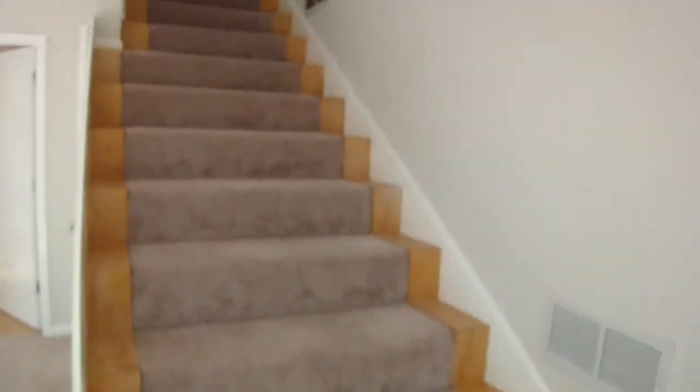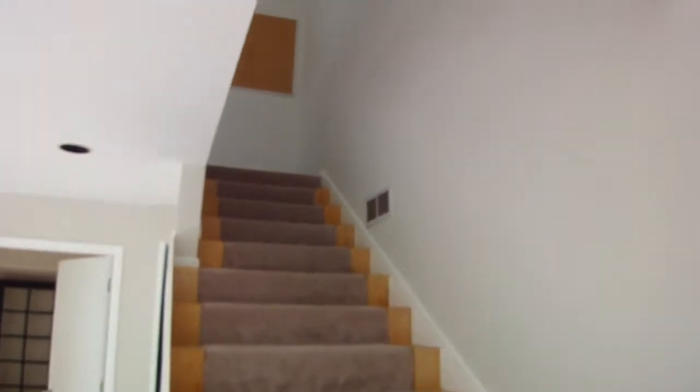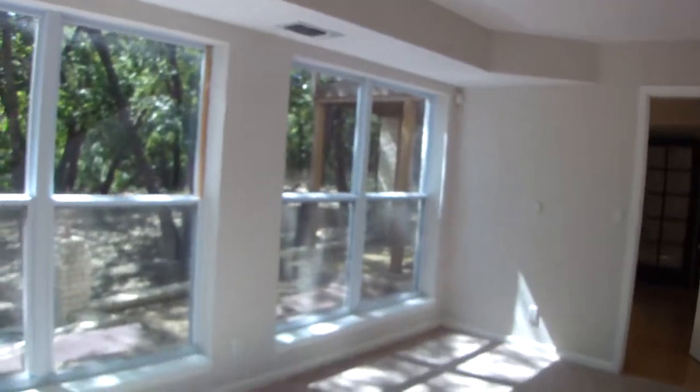Again, this is the second staircase that leads up to the beautiful family room that we saw.